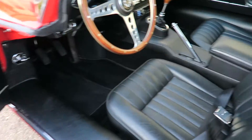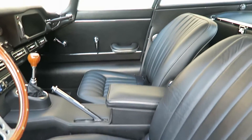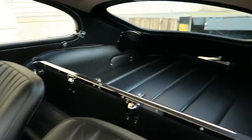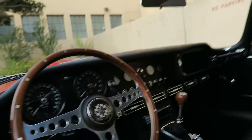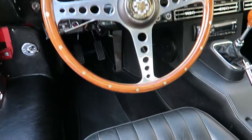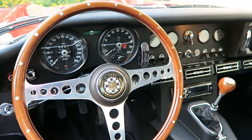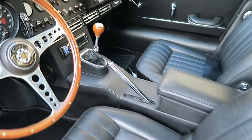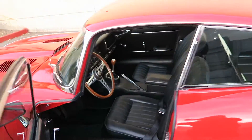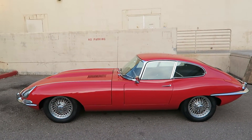Look at that interior — absolutely perfect. Manual. It has about 4,800 miles since the car was restored. Car is just perfect.